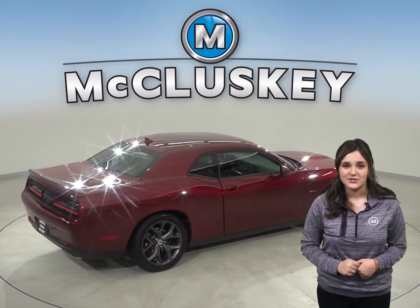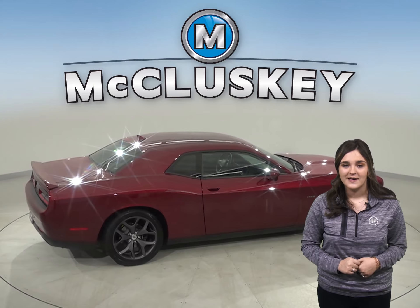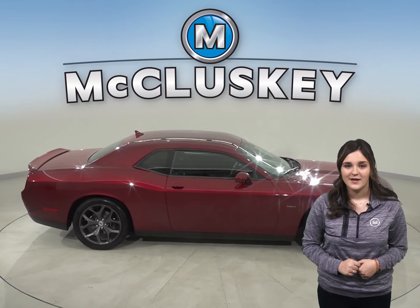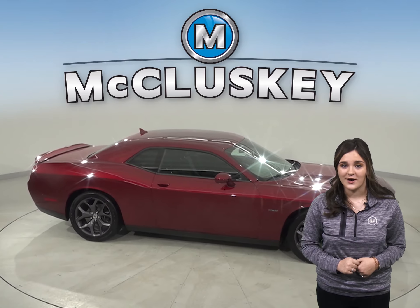In this Challenger, you will have a backup camera, navigation, and a cool keyless push to start button. There is also steering wheel mounted audio controls.